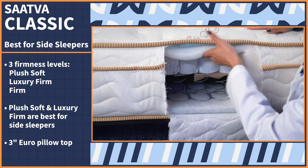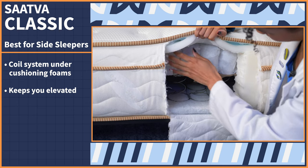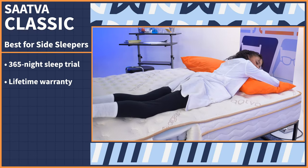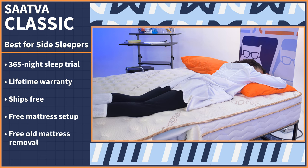Saatva is a hybrid bed, so under all that cushioning foam is a coil system that keeps you supported and elevated on the bed surface — bye-bye aches and pains. Try it out for a full year, and after that you'll be covered for a lifetime under the company's warranty. Plus, this bed ships for free with free mattress setup and free old mattress removal.